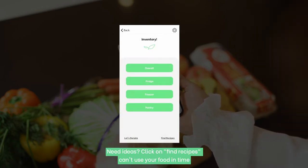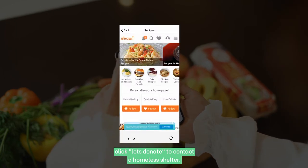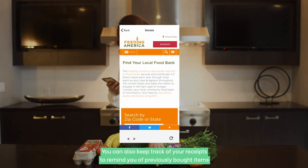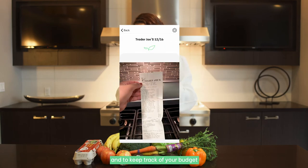Need ideas? Click on find recipes. Can you use your food in time? Click let's donate to contact a homeless shelter. You can also keep track of your receipts to remind you of previously bought items and to keep track of your budget.